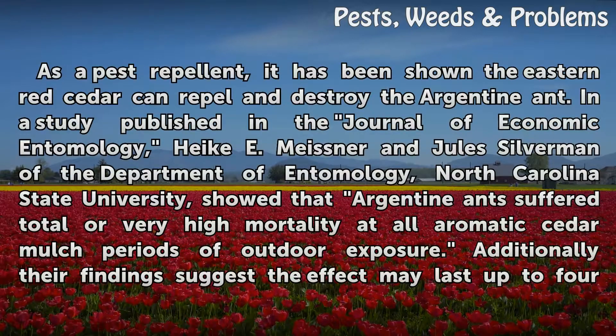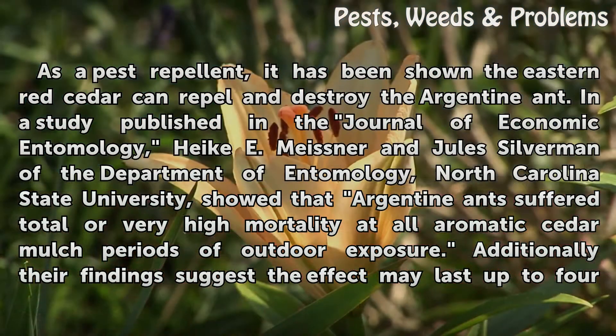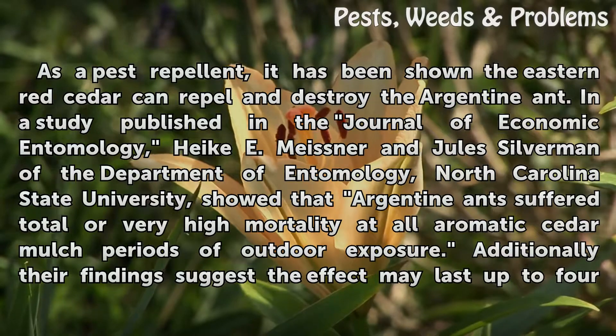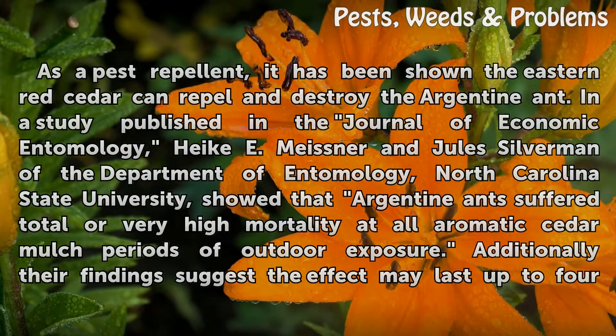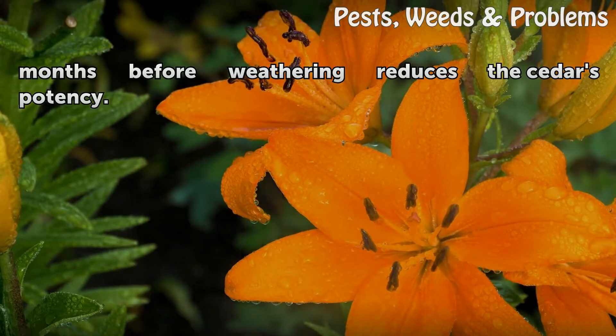As a pest repellent, it has been shown the Eastern Red Cedar can repel and destroy the Argentine ant. In a study published in the Journal of Economic Entomology, Heike E. Meissner and Jules Silverman of the Department of Entomology at North Carolina State University showed that Argentine ants suffered total or very high mortality at all aromatic cedar mulch periods of outdoor exposure. Additionally, their findings suggest the effect may last up to four months before weathering reduces the cedar's potency.